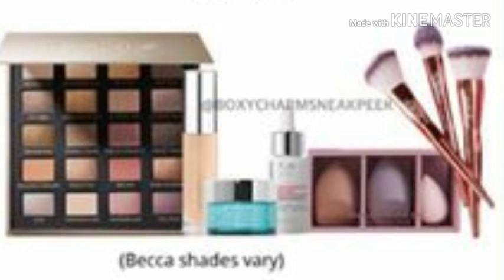The February box is going to have a value up to two hundred and twenty dollars. As soon as they reveal anything else I'll keep you guys updated — I gotta keep you in the loop. BoxyCharm is linked below if you want to go check them out.